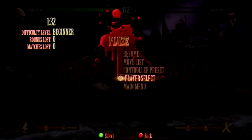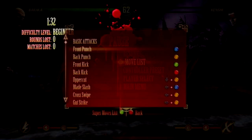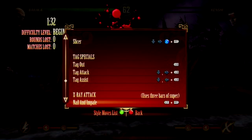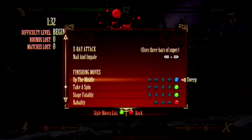I gotta look up this fatality. I'm gonna go to moves list, hit A, go down to fatality — I'll probably do it wrong. Up the middle, back, forward, down, forward, X.